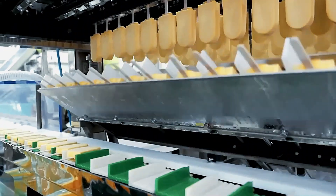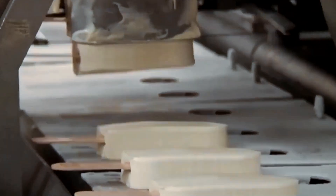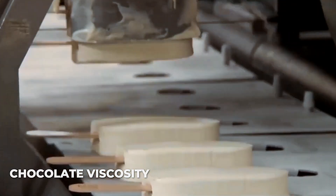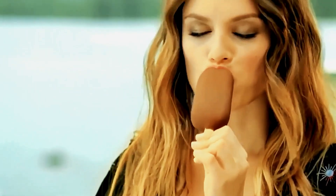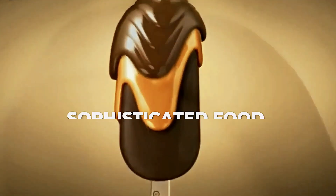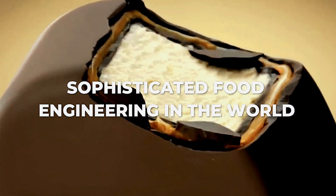Today, I'm taking you inside the factory where this sensory experience is created. You'll see how engineers control chocolate viscosity, temperature, and application time down to the millisecond. What looks simple in your hand is actually the result of some of the most sophisticated food engineering in the world.